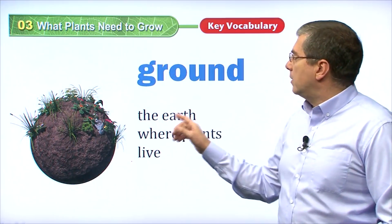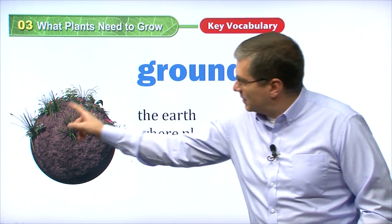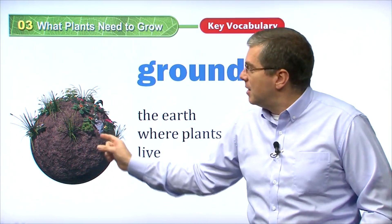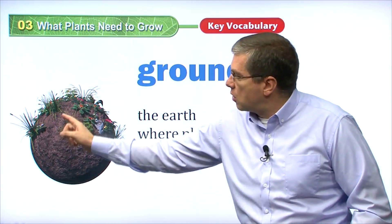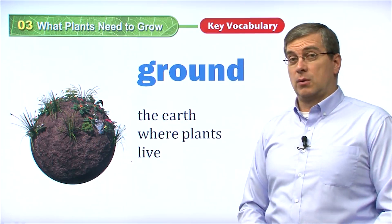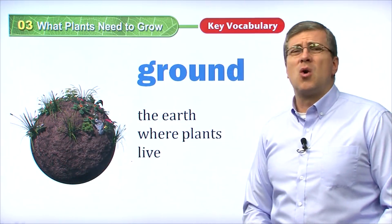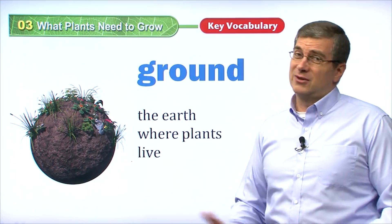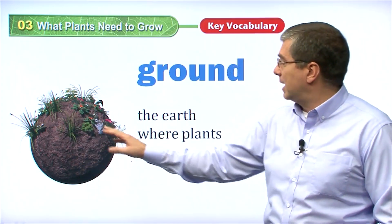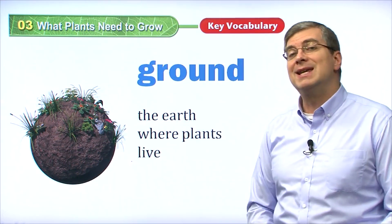We have the word ground. Ground is the earth where plants live. This is an interesting shaped piece of ground — it's supposed to look like the earth. Plants grow from the ground. Not all ground is good for plants — we need soil. Plants don't really grow well in sand in the desert. That's why there are no plants in the desert. So this is good ground for plants to grow — it's the earth where plants live.